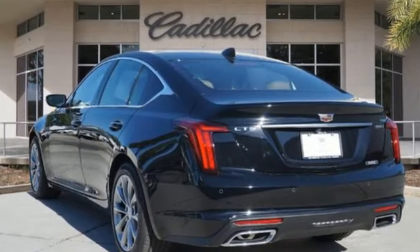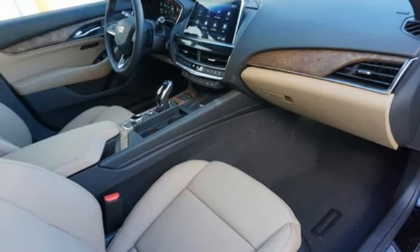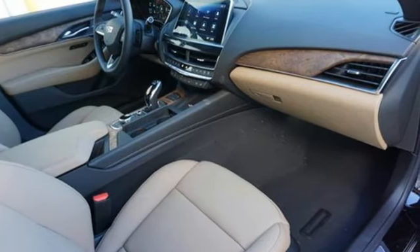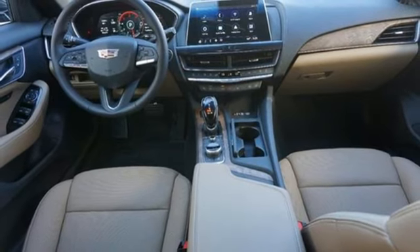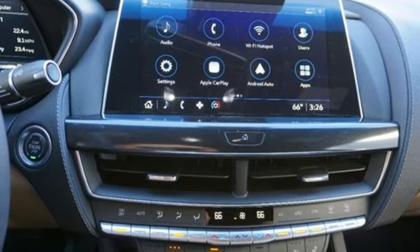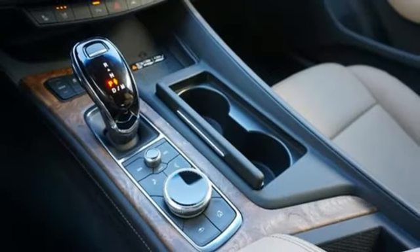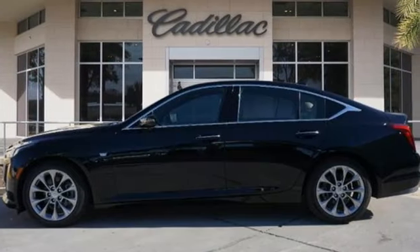Streaming audio, dual-zone climate control, Wi-Fi hotspot, self-sealing all-season front and rear tires, intercooled turbo inline four-cylinder engine, rear-wheel drive, external memory control, power tilting steering column, gas pressurized shocks, auto-dimming rear-view mirror, and LED low- and high-beam headlights.